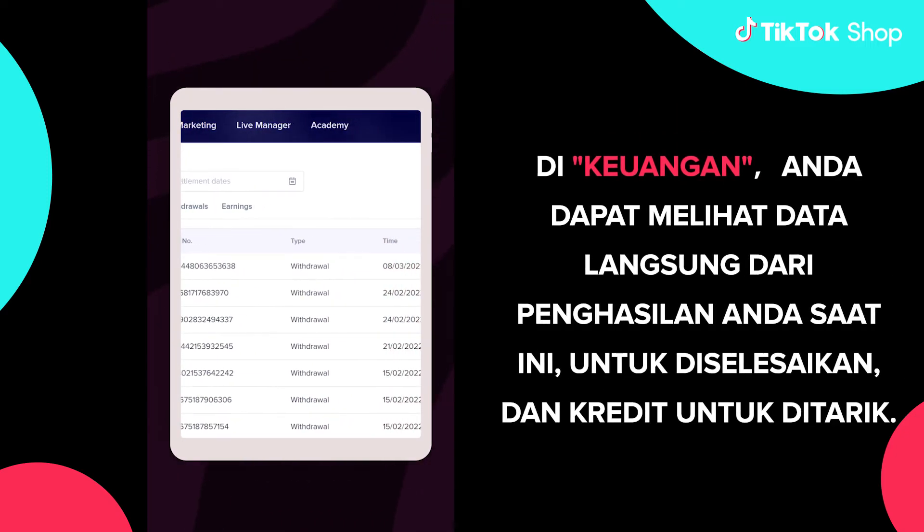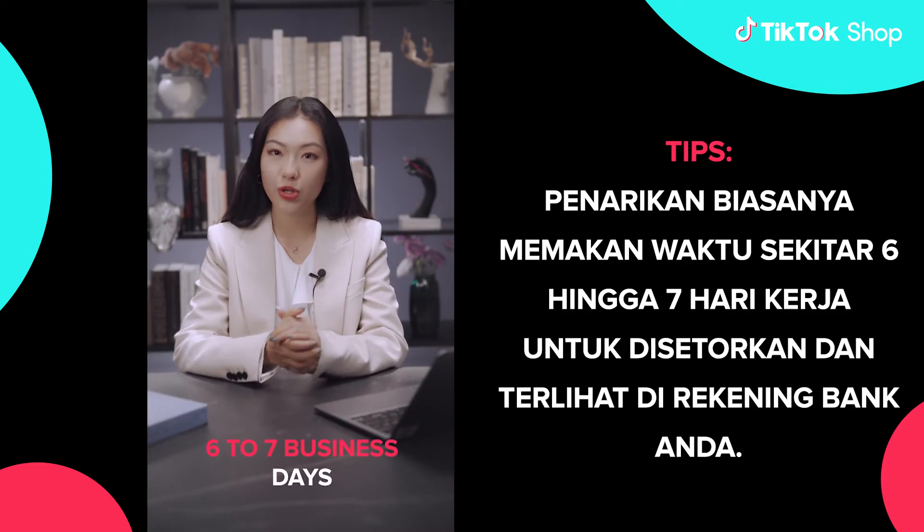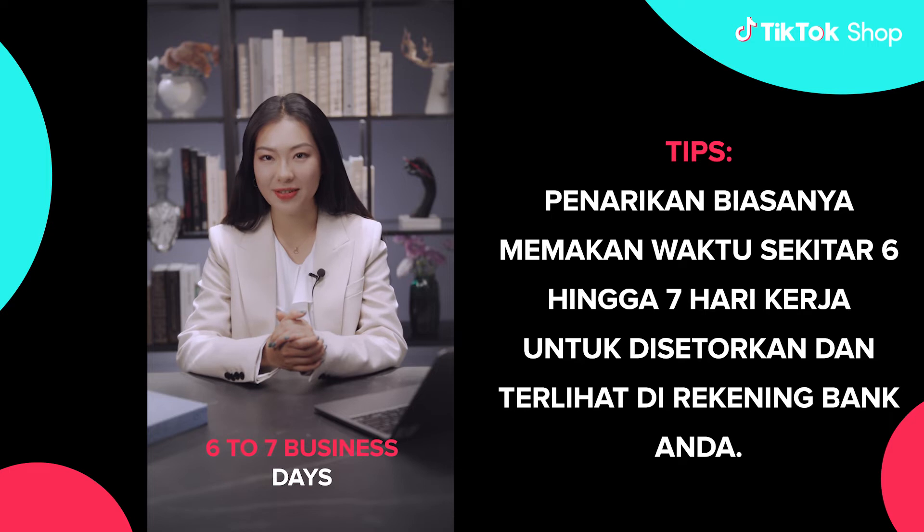In finance, you can view live data of your current earnings to settle and credits to withdraw. Tips! The withdrawal usually takes about six to seven business days to be deposited and reflected in your bank account.